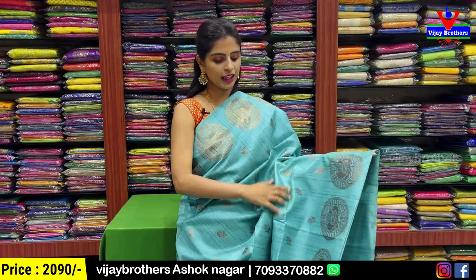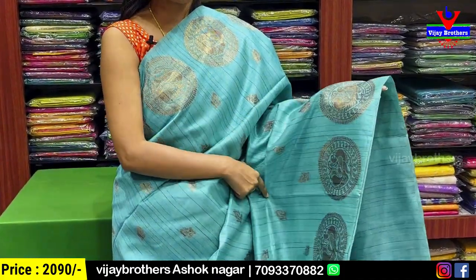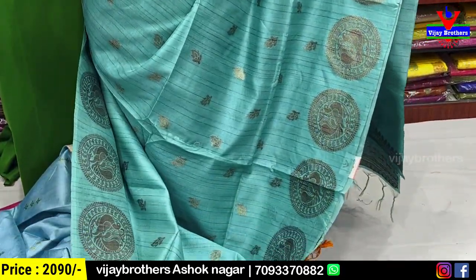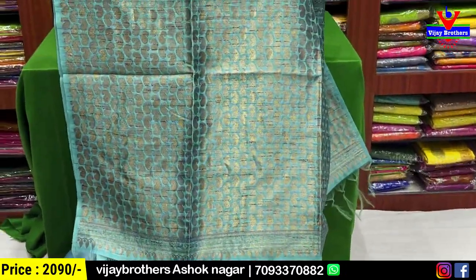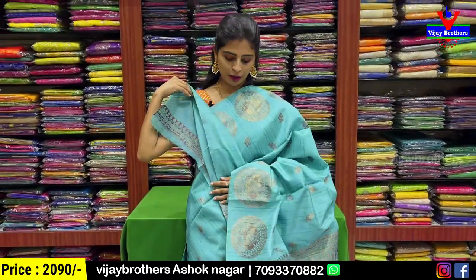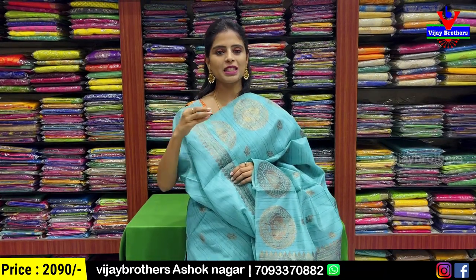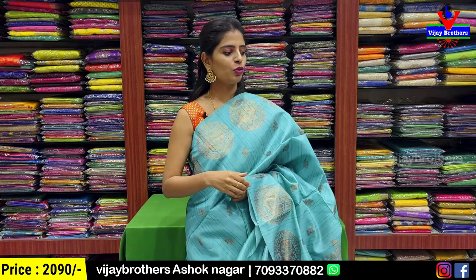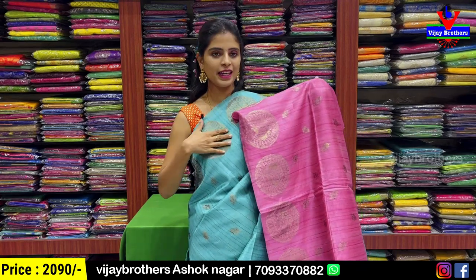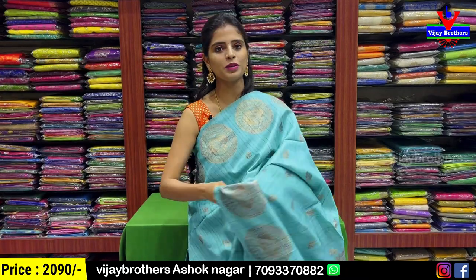Next combination — sea green single-colored sari. Both sides have golden zari weaving with neat rudraksh pattern. In the rudraksh pattern, also a peacock motif. Body pattern has small golden zari weaving florals. Pallu has mango pattern with golden zari weaving. And blouse — self plain blouse. The mango pattern border from the sari is also used in the blouse. Price ₹2090. Another color also available — pink. Price remains ₹2090.